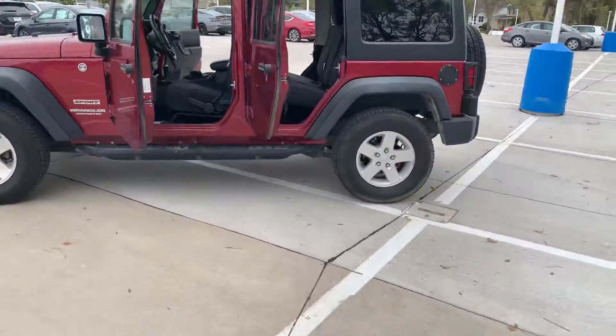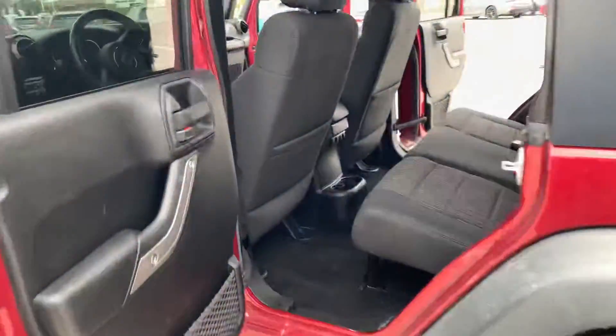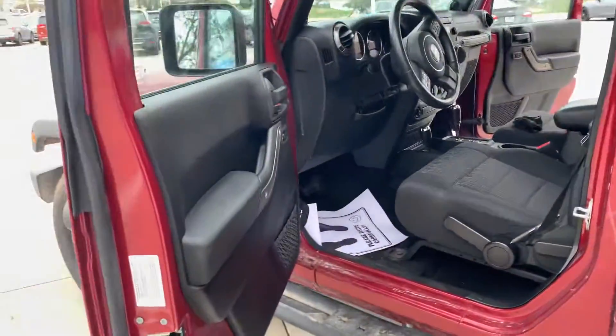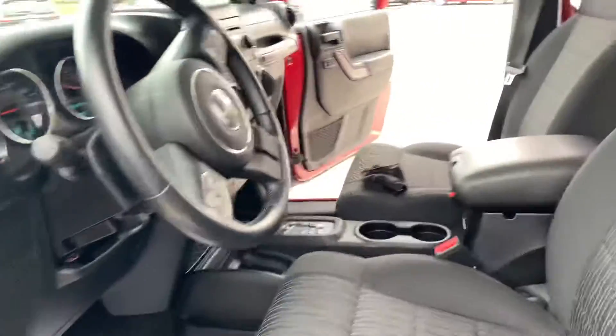The last owners took exceptional care of this thing — barely drove it, actually. So what that means for you is you get a virtually brand new vehicle. No tears or rips on the seats, no stains. The entire interior is in great shape.